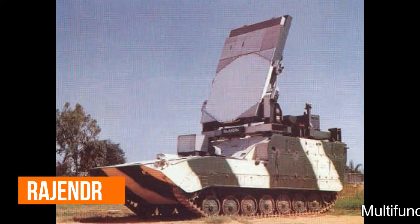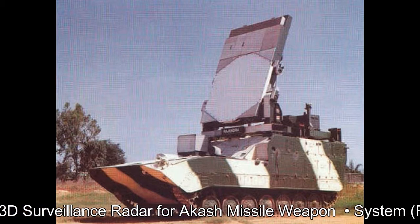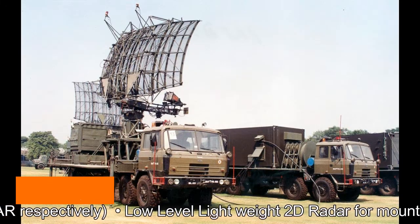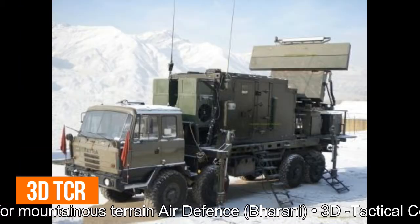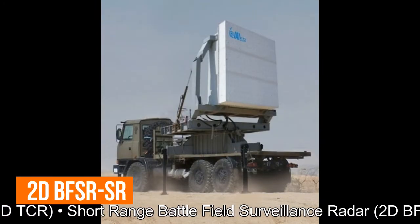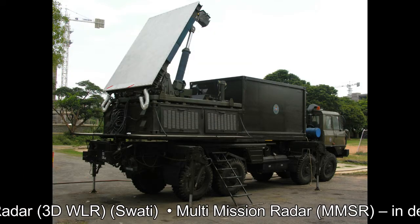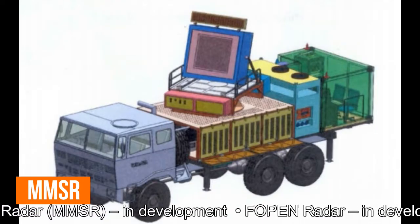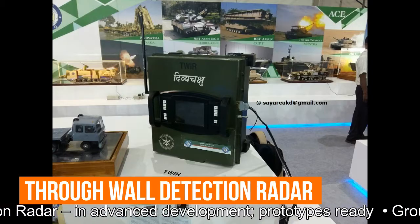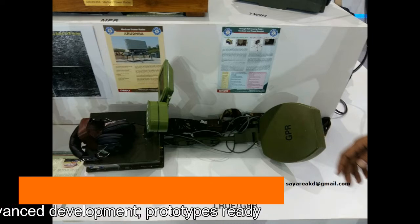Radars for the Army include: a multi-function phased array radar and 3D surveillance radar for the Akash missile weapon system (Rajendra and 3D CAR respectively); low-level lightweight 2D radar for mountainous terrain air defense (Dharani); 3D tactical control radar for air defense (3D TCR); short-range battlefield surveillance radar (2D BFSRSR); Weapon Locating Radar (3D WLR / SWATI); Multi-Mission Surveillance Radar (MMSR, in development); Open Radar (in development); Through-wall detection radar (advanced development, prototypes ready); and Ground Penetration Radar (advanced development, prototypes ready).